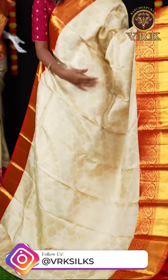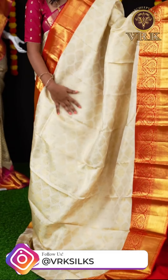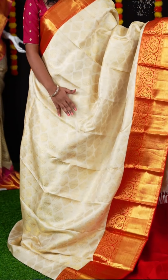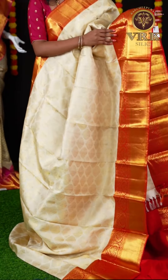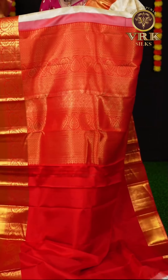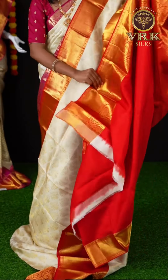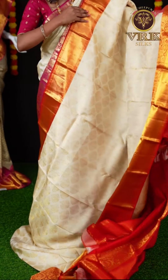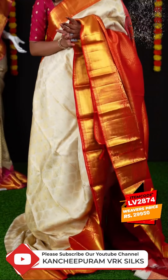Here we have another off-white and red color combination. As I told you the sarees look similar, but this one has a different design on the body — you can see all over zari tree design. And a contrast kaddi with flower designer border. Here you can see the pallu — it's a red color designer pallu. For this beautiful saree we have a plain blouse with border in contrast red color. The item code is LV2874 and the weaver's price is ₹29,950.